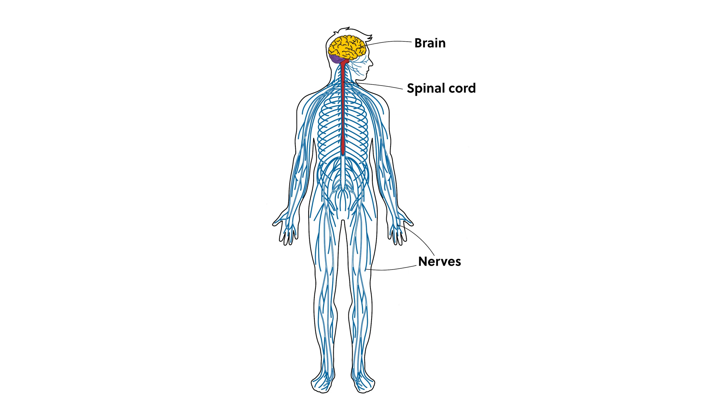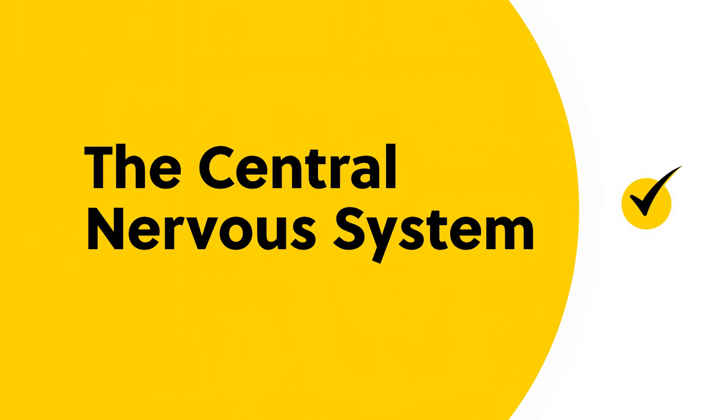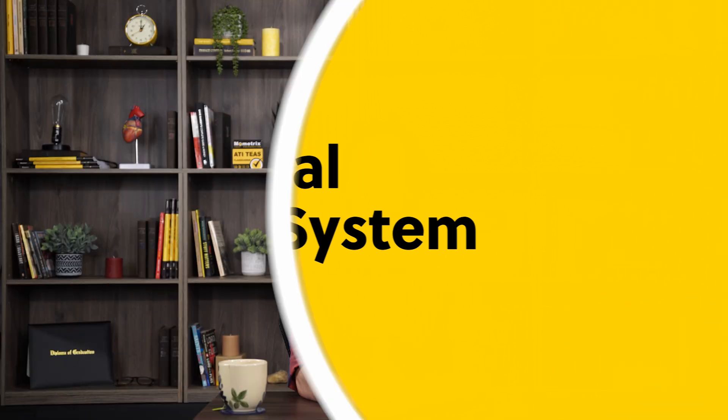The nervous system is separated into two main divisions: the central nervous system, which includes the brain and the spinal cord, and the peripheral nervous system, which includes the nerves that stem from the central nervous system and spread throughout the body. The main function of the central nervous system is to receive and integrate sensory data, and then stimulate a response within the body.